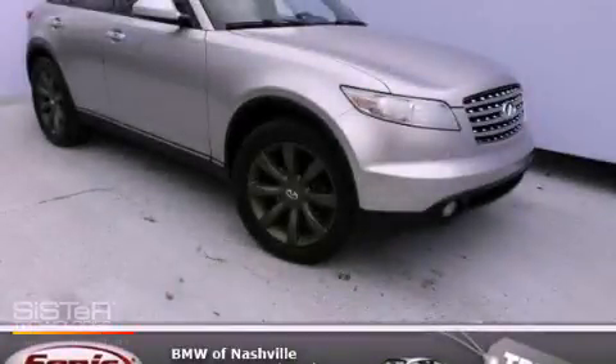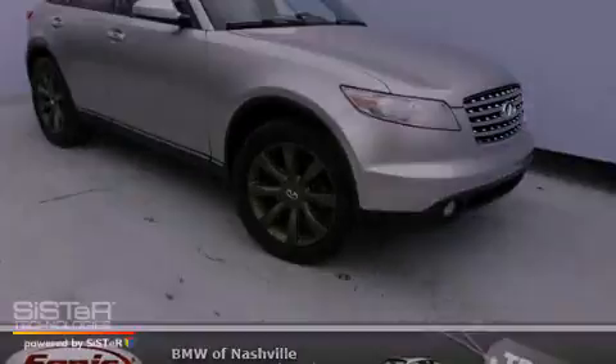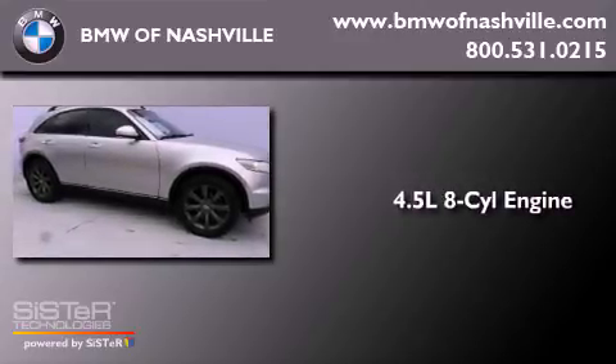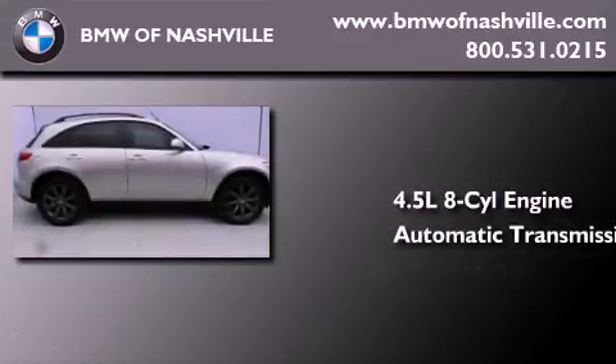This is a 2003 Infiniti FX45. It has a 4.5 liter 8-cylinder engine, an automatic transmission, and all-wheel drive.